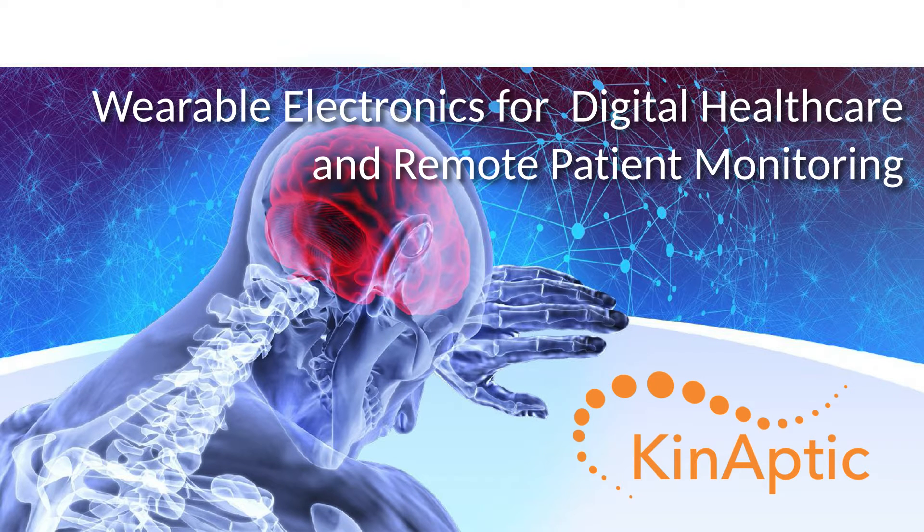Hello, I'm John Daniels, Chairman and co-founder of Kanaptic. We're developing wearable electronics for digital healthcare.